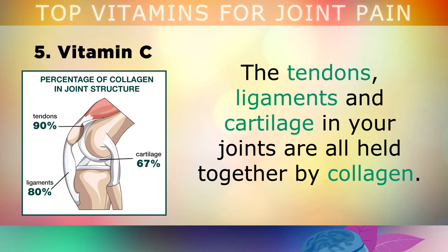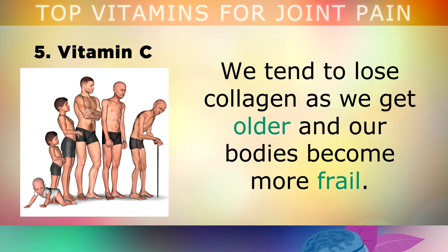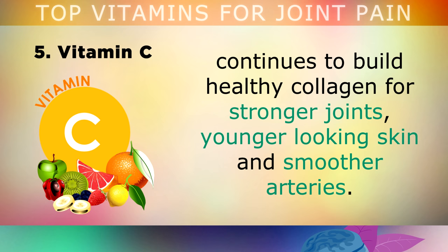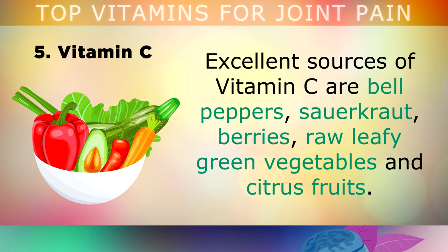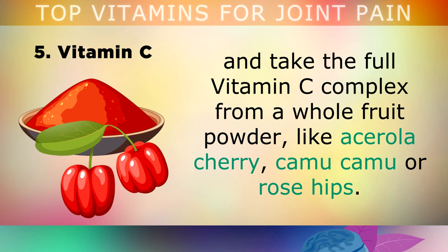Vitamin C: The tendons, ligaments and cartilage in your joints are all held together by collagen. Collagen is basically the structural protein which keeps the joints strong and healthy. We tend to lose collagen as we get older and our bodies become more frail. However, keeping your Vitamin C levels high ensures that your body continues to build healthy collagen for stronger joints, younger looking skin and smoother arteries. Excellent sources of Vitamin C are bell peppers, sauerkraut, berries, raw leafy green vegetables and citrus fruits. If you decide to take a supplement, please avoid the synthetic ascorbic acid supplements and take the full Vitamin C complex from a whole fruit powder, like acerola cherry, camu camu or rose hips.